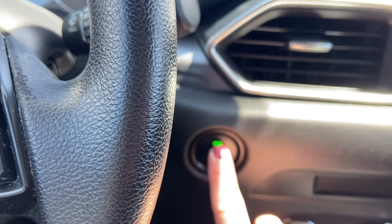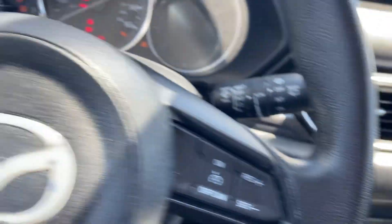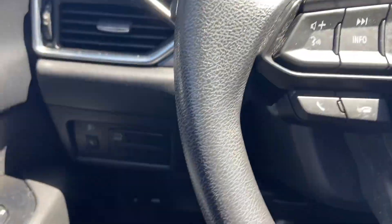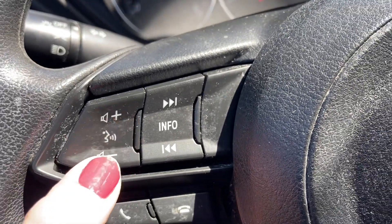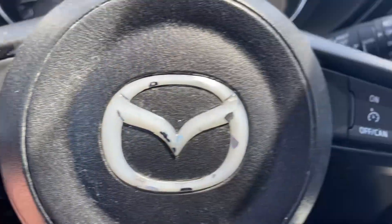Same up here. This is a push button start — you just have to have your foot on the brake. And here at your fingertips, you're going to control your radio, voice activation for your phone, and cruise control.